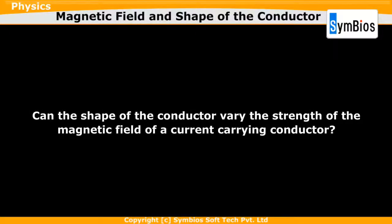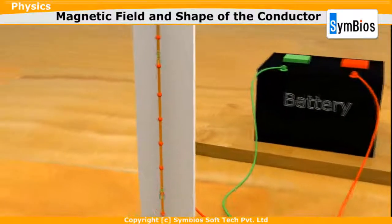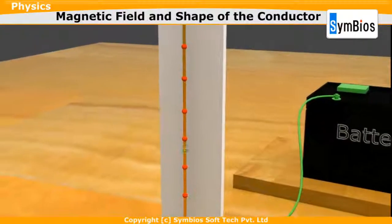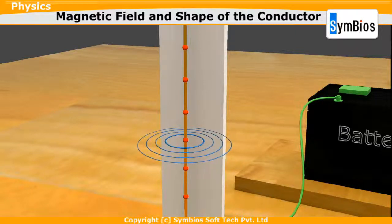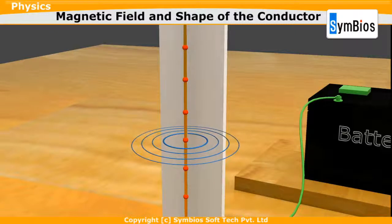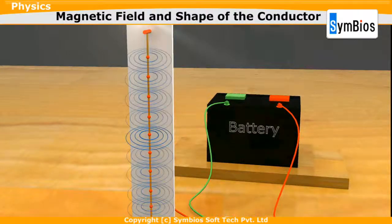Can the shape of the conductor vary the strength of the magnetic field of a current-carrying conductor? When the current is passed through a current-carrying straight wire, a magnetic field is produced around it. The pattern of the magnetic field lines is represented by concentric circles. Each point on the wire has such field lines around it.